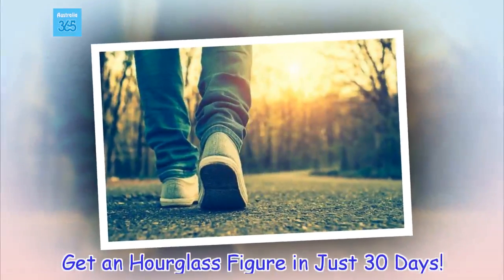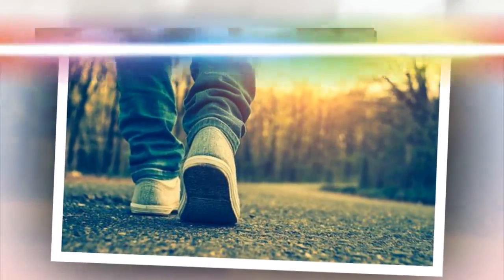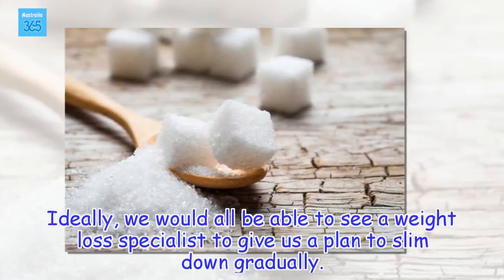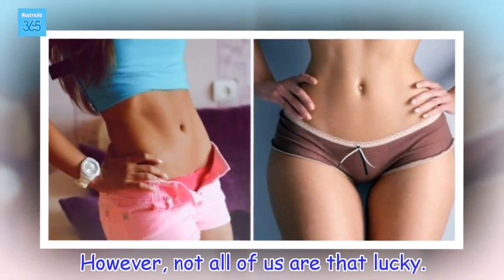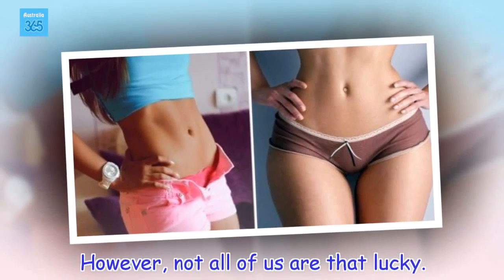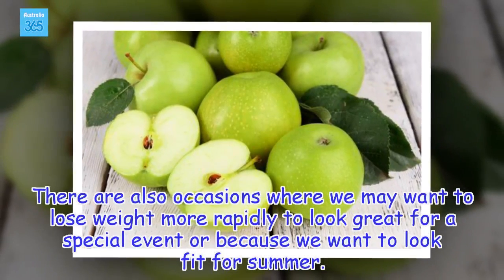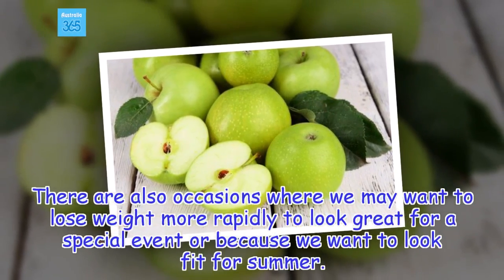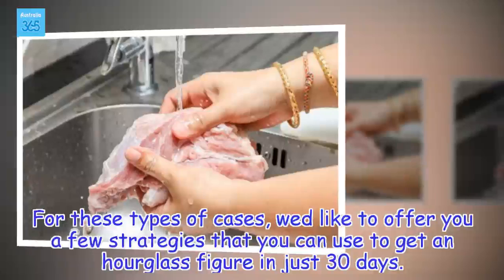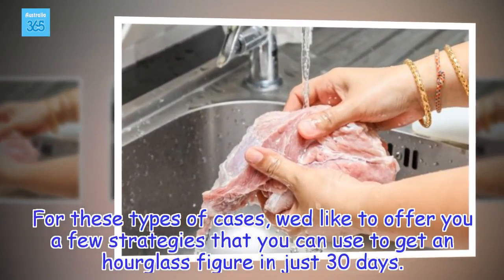Get an hourglass figure in just 30 days. Ideally, we would all be able to see a weight loss specialist to give us a plan to slim down gradually. However, not all of us are that lucky. There are also occasions where we may want to lose weight more rapidly to look great for a special event or because we want to look fit for summer. For these types of cases, we'd like to offer you a few strategies that you can use to get an hourglass figure in just 30 days.